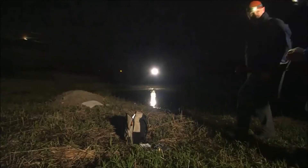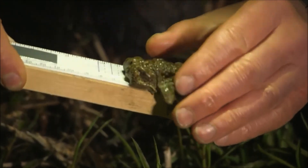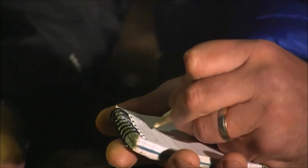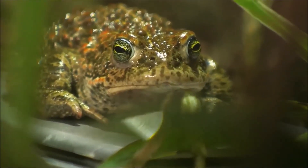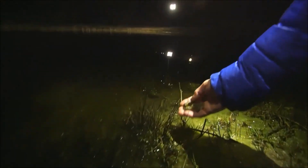Before we release him, John wants to record some vital data to help monitor the natterjack population. We try and get it to sit with his nose at one end — I'd be happy with 61 millimetres. 61 millimetres — so that means this male is over four years old and would have bred here several times before. Now for his weight: 25.2 grams. These figures give John an idea of the toad's overall condition and ultimately the health of the colony. Let's put him back — ready for his lady love, hopefully later on tonight.